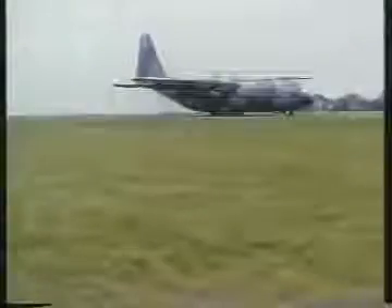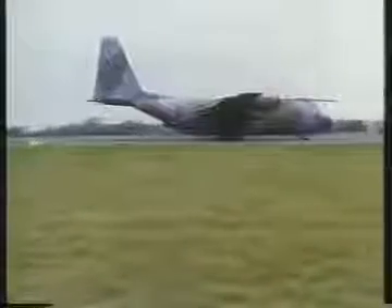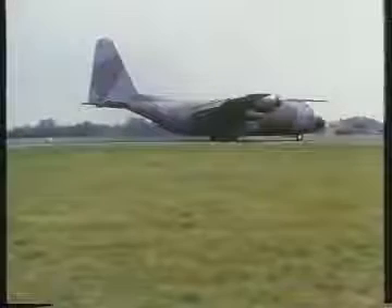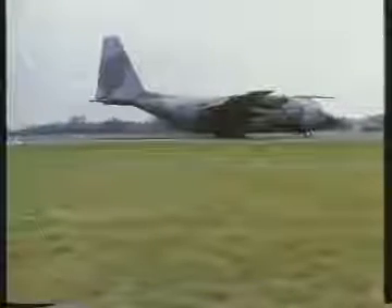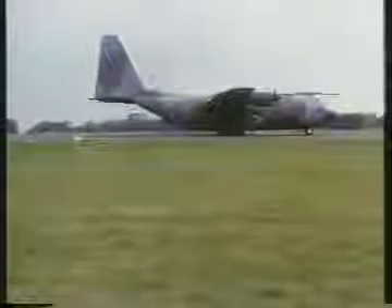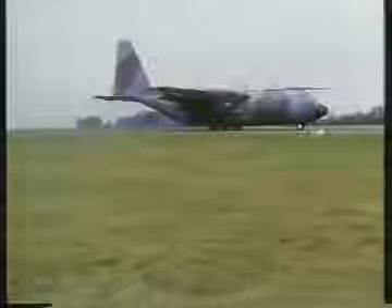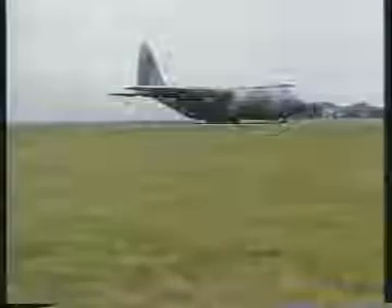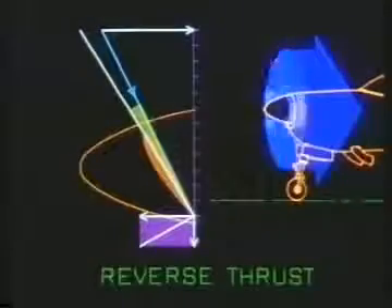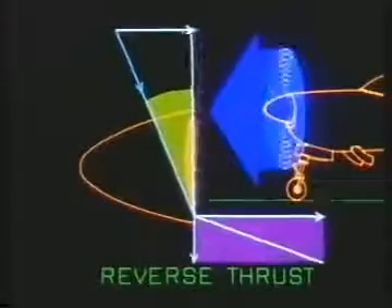A tactical landing — the bulk of a Hercules brought to a halt in about 750 metres, and the pilot wasn't trying too hard. Reverse thrust, a further development in pitch control, not only brought dramatic improvements in braking, it also enabled aircraft to be reversed using their own power, and made manoeuvring on the ground far easier. Reverse thrust is produced by turning the blades past the flight fine pitch limit to create a relatively large negative angle of attack.